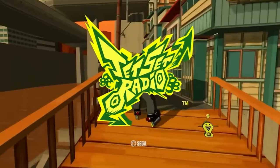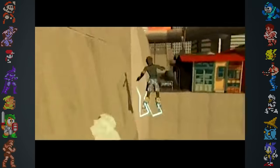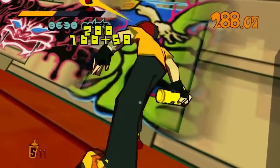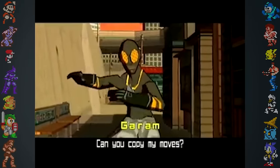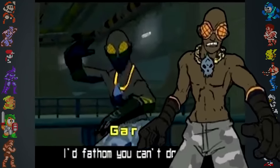In the Jet Set Radio franchise, there's a recurring character called Garum. And in the first game, he can be seen wearing a necklace with some kind of artifact on it. In an interview with Games TM, Jet Set Radio's art director Ryudo Ueda gave some insight as to what the object was. He stated that it's the skull of another famous Sega character. Looking closer at the necklace, this skull is blue and has spikes rolling down the back of it. The artifact is actually the skull of Sonic the Hedgehog.